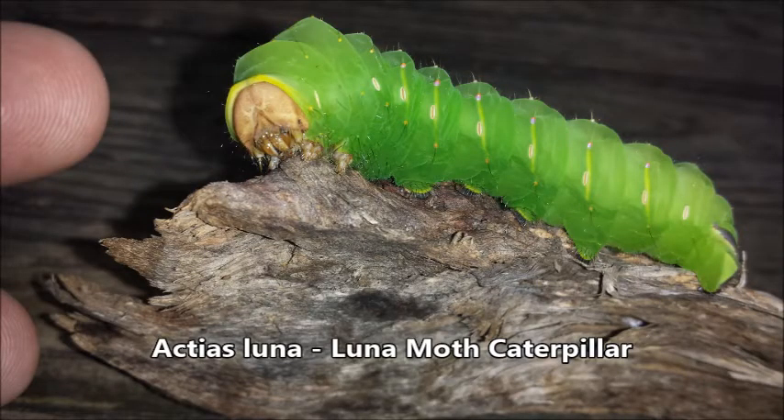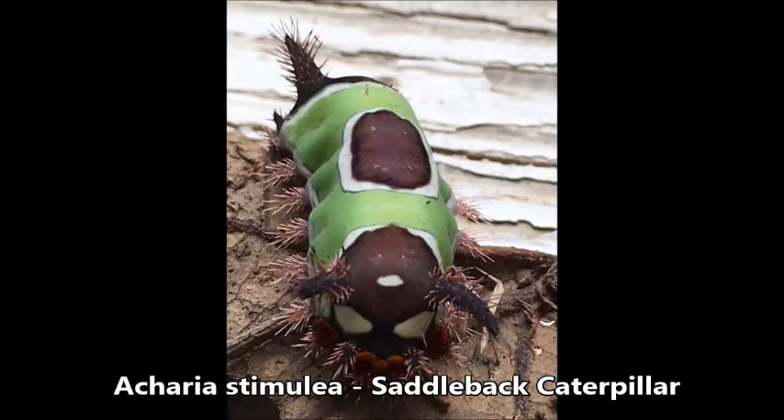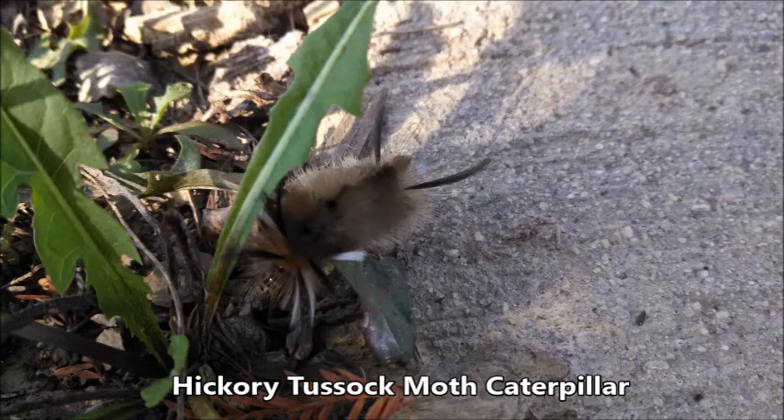For as diverse as the moths are themselves, their caterpillar shapes and sizes are also very different — from small and knobby, to strange and spiky with hairs that may have toxins in them that hurt when you touch them, to those that are fuzzy or woolly looking. Some are tufted with very long hair.